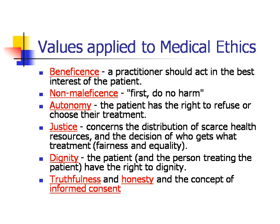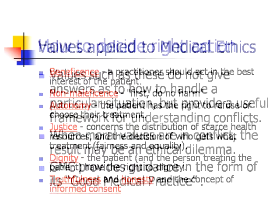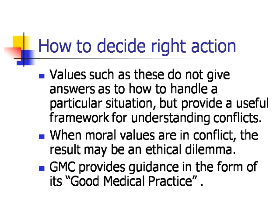Another value is dignity — the patient and the person treating the patient have the right to dignity. And another value is truthfulness and honesty and the concept of informed consent. So how do we decide what's the right action to take in any given circumstance? Values such as these do not give answers as to how to handle a particular situation, but provide a useful framework for understanding conflicts.